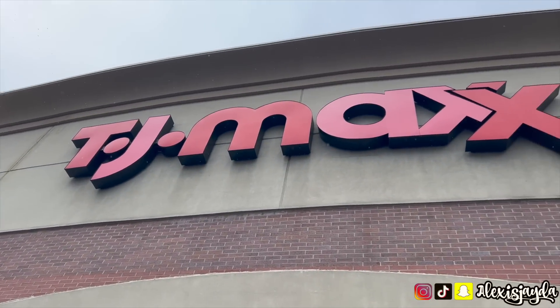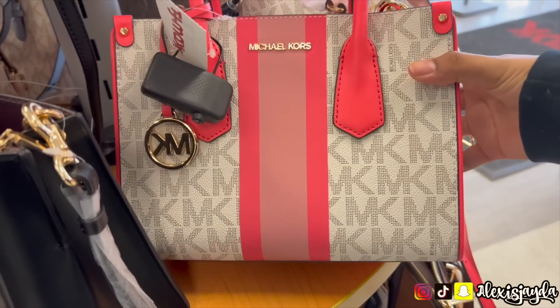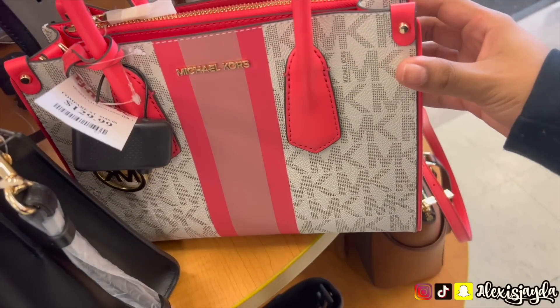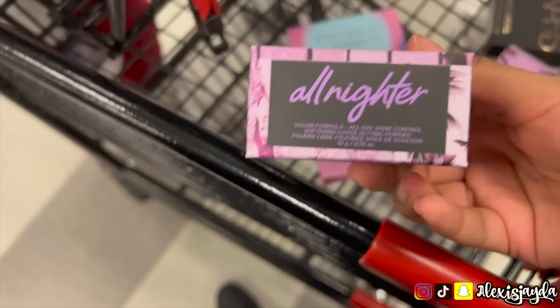Hey beautiful, let's go to TJ Maxx! You guys liked the previous shop with me, so we're back at it again. When I first walked in I saw this beautiful micro course purse — $129. I really like the design. I keep telling myself if I see it during Mother's Day I'm gonna get it.